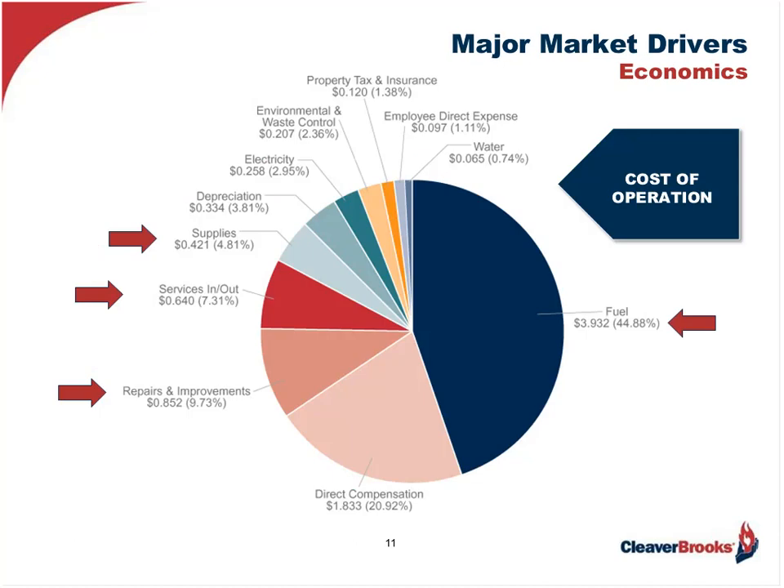The next major driver for burner retrofit is economics — probably the most important of all. As you can see from the chart on the screen, the cost of operation is significantly impacted by the cost of fuel, and to a lesser extent but still significant by repairs, supplies, and services. A new, properly selected and applied burner can have a significant impact on these costs.